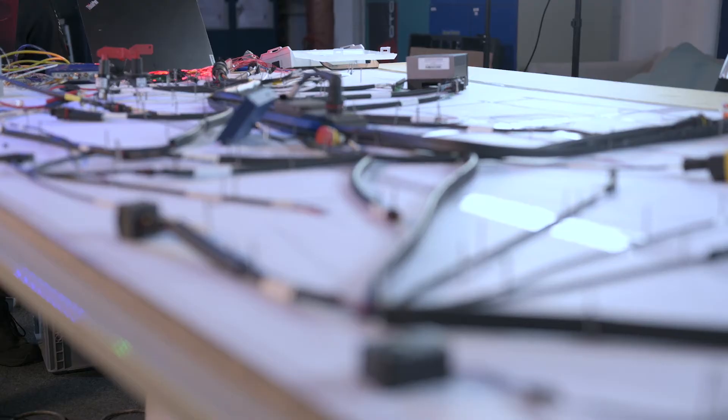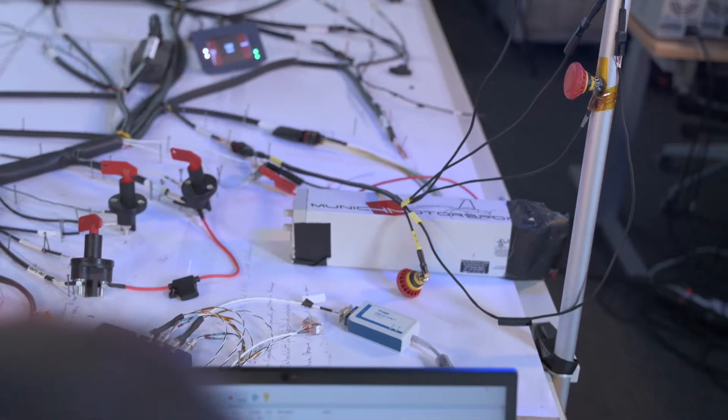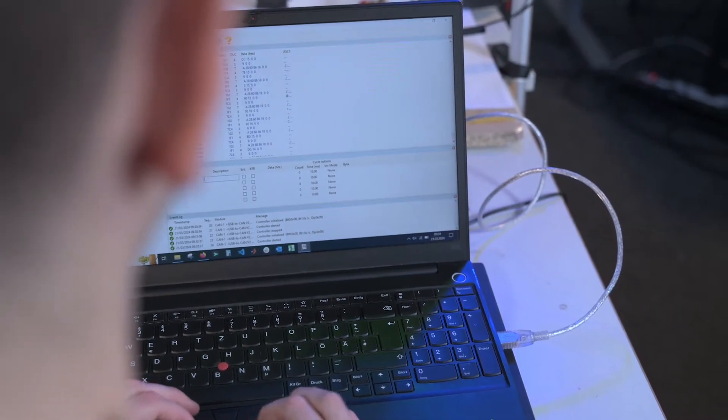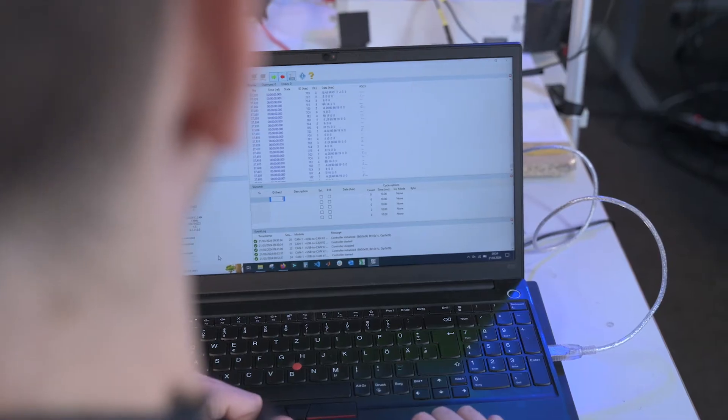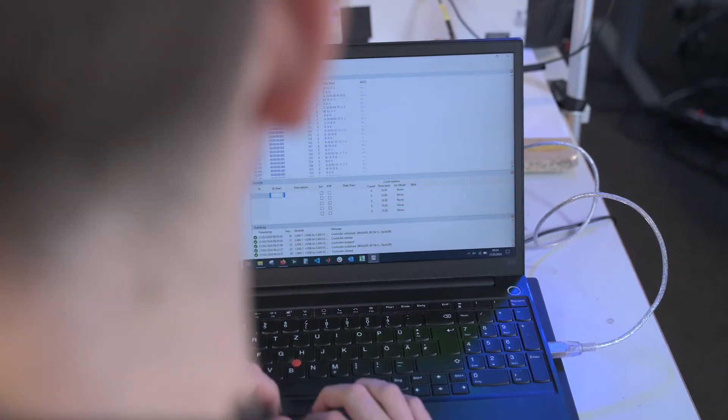Despite technical challenges such as errors in the CAN bus caused by incorrectly placed resistors or inappropriate bit rates of newly connected devices, Riegert and his team master every situation with expertise and innovation. As Riegert explains: "You have to pay attention to many small details in CAN communication. The simple handling of the robust USB-to-CAN adapters makes this work easier for us, allowing us to build our racing cars safely and reliably."